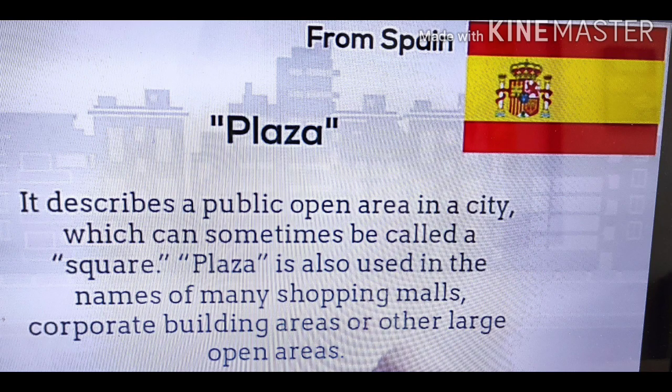Plaza, from Spain. It describes a public open area in a city, which can sometimes be called a square. Plaza is also used in the names of many shopping malls, corporate building areas, or other large open areas.